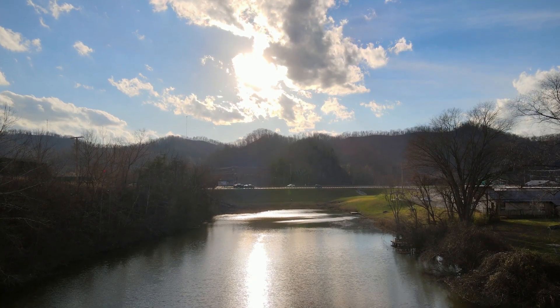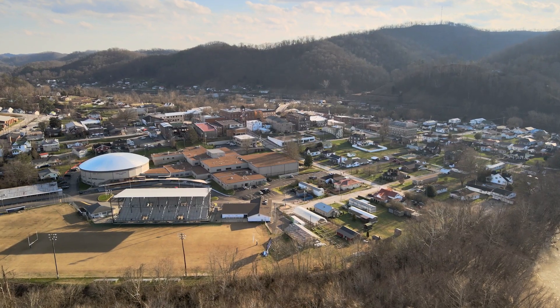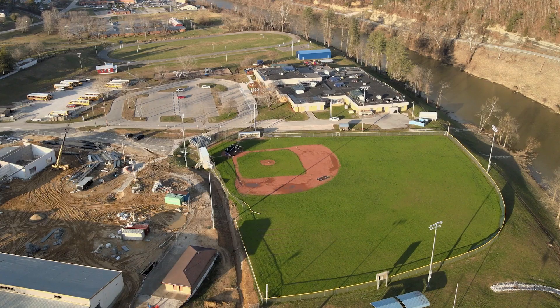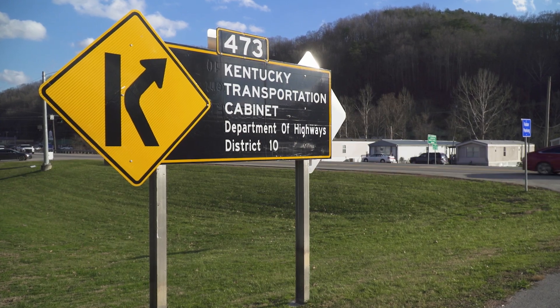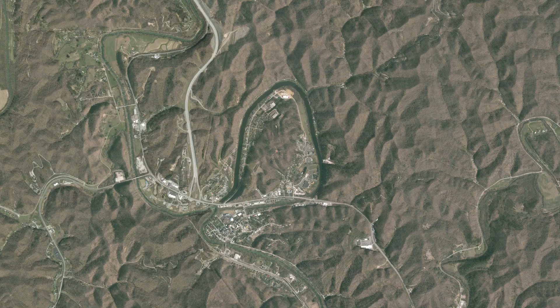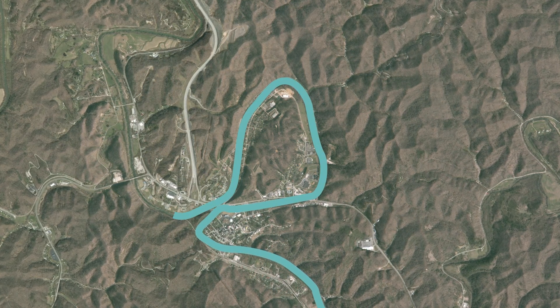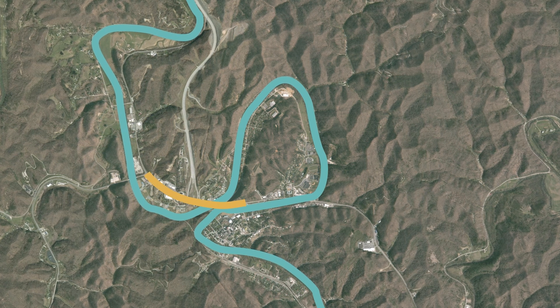Panbowl Lake is a geographic feature in Breathitt County that is part of what makes the city of Jackson unique. The area around the man-made lake includes a neighborhood, hospital, school, businesses, and the Kentucky Transportation Cabinet's District 10 office. Panbowl Lake used to be part of the North Fork of the Kentucky River, but that changed in the 1960s with the construction of Kentucky Highway 15.